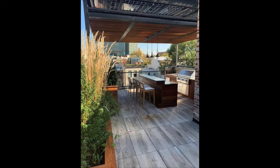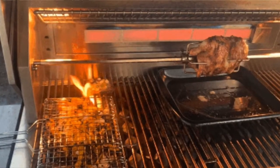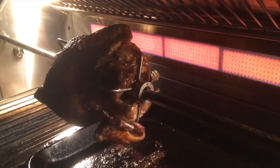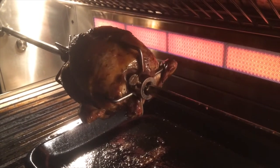Even though all we did was contribute the grill components to this build-out — I didn't do the island, didn't do the design — I am so happy about the way this thing came out, absolutely mind-blowingly well. The homeowner is an insane cook and I know he's using this probably year-round. The videos he sends me of whatever he's concocting on his Alfresco grill — the latest recipes — it's just insane.